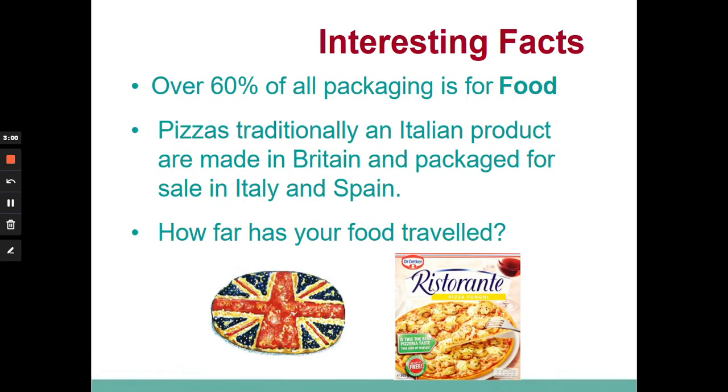An interesting fact: 60% of all packaging ever produced is made for food, so packaging is around us and used in lots of different ways. But have you thought about how far that packaging has traveled? Pizzas, which we normally think of as Italian food, are bought in Britain — but most of them, like this 'Restaurante' version, are made by a German company. So it's produced in Germany, packaged in Germany, taken to Britain, and sold as an Italian product. How far does your food travel in its packaging?